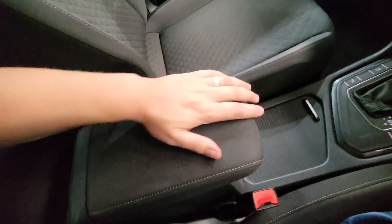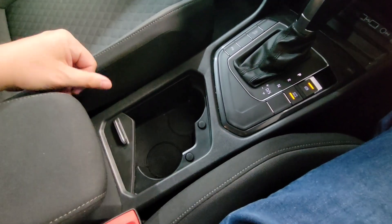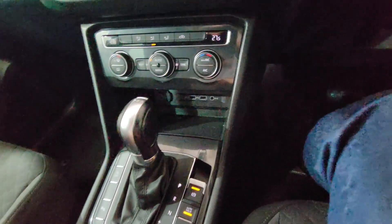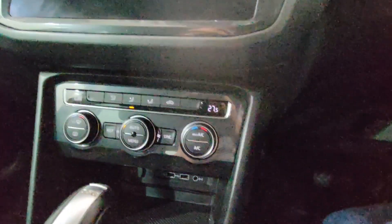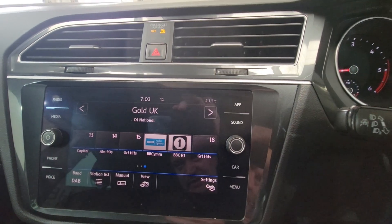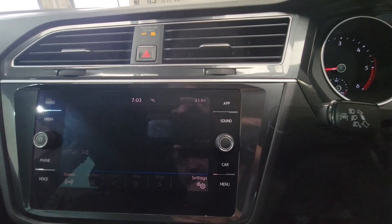As you can see here, you've got a central armrest which lifts up to reveal some storage space, with concealable cup holders. You've got your automatic DSG gearbox and your parking brake there. Just underneath you've got a couple of USB ports and a 12 volt port, and then you've got your climate control air conditioning up into your digital display which has got DAB radio.